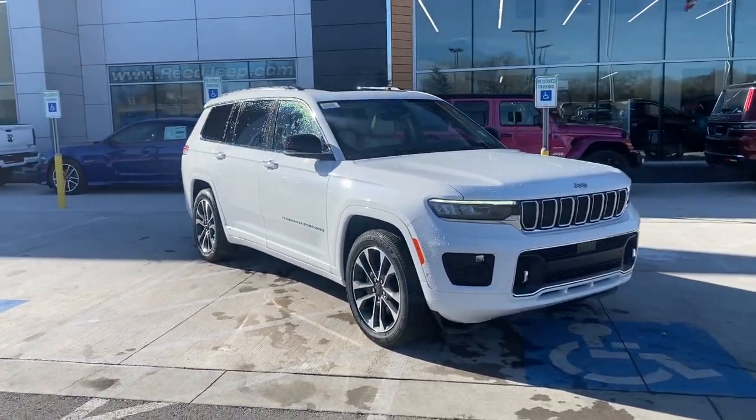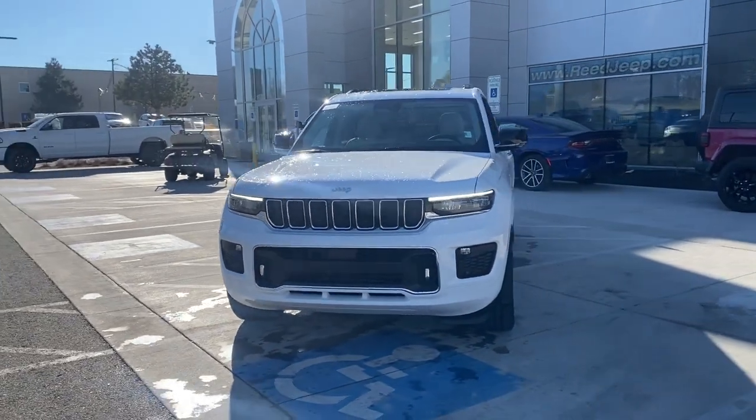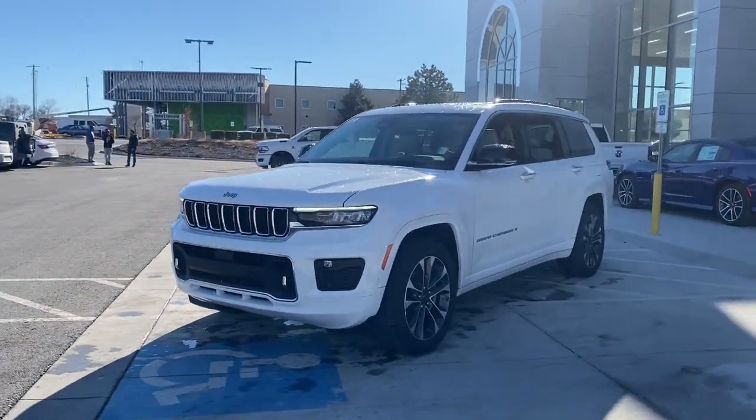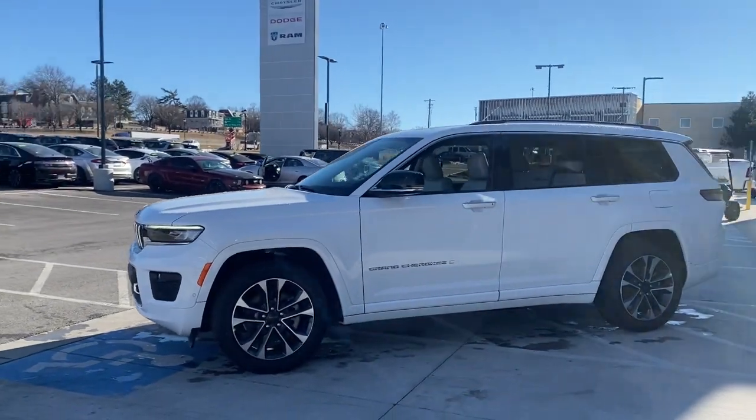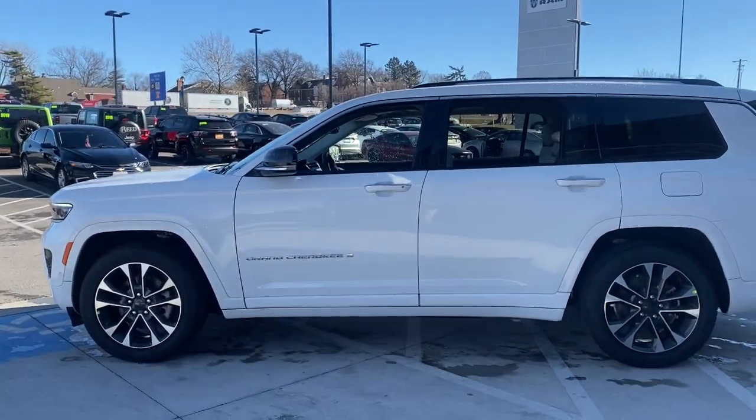You're going to love the 2022 Jeep Grand Cherokee. The Grand Cherokee keeps you safe, connected, and entertained while you explore your world in confidence and refined luxury. The following are some of this vehicle's highlighted options.